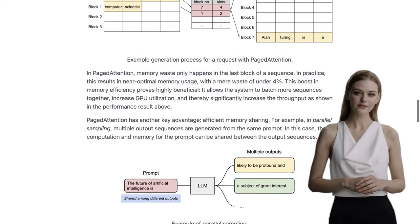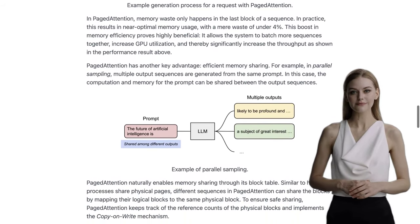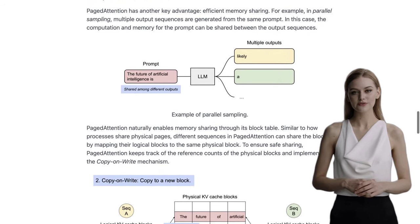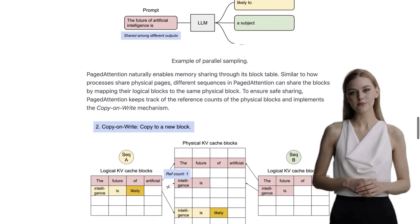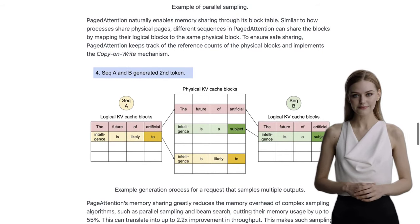Now, you might be wondering where you can actually use VLLM. Well, the library has already been successfully deployed at Chatbot Arena and Vicuna Demo. This means that even small research teams with limited compute resources can afford LLM serving. It's a win-win situation.